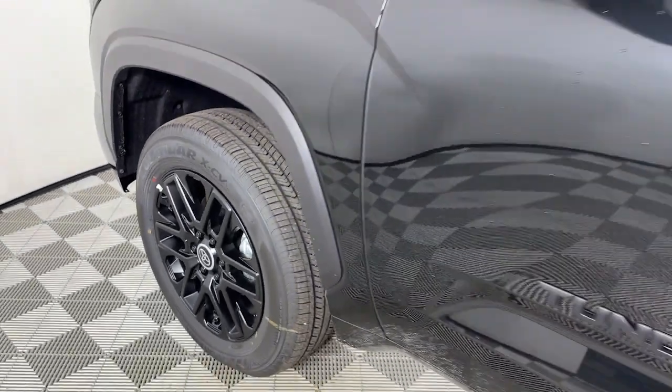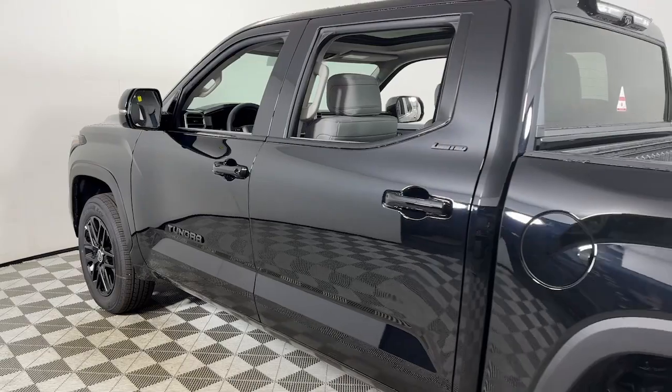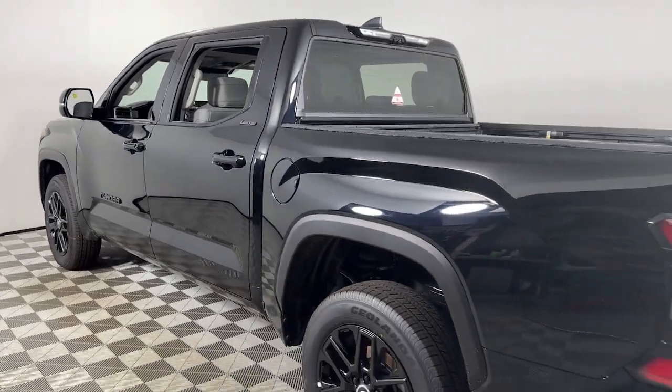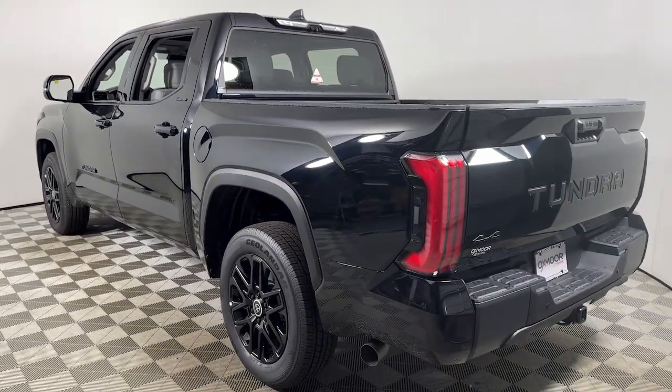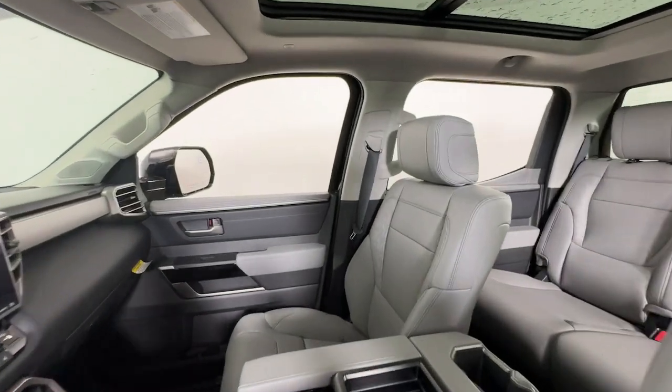Enjoy the view of this 2024 Toyota Tundra. This hard-working Tundra offers impressive towing and hauling capability, a smooth, comfortable ride, desirable standard safety and infotainment features, and competitive fuel efficiency.